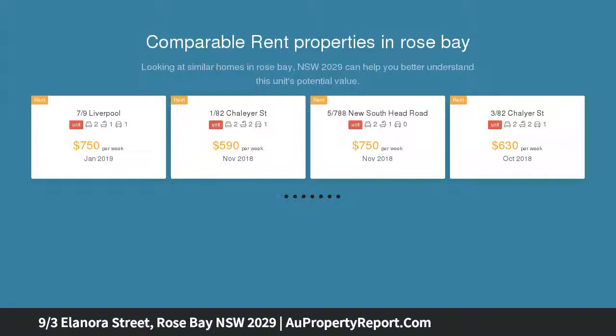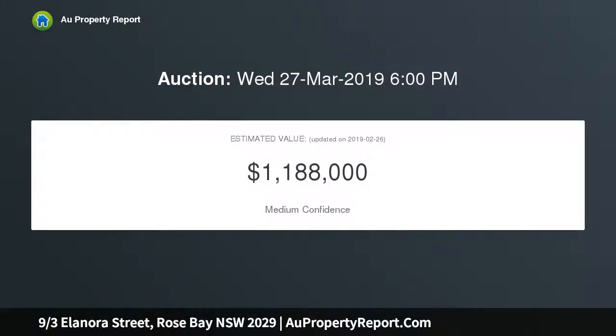The free-flowing lounge and dining areas feature arched picture windows, refined period details, and abundant natural light throughout. It's peacefully elevated on the top floor.